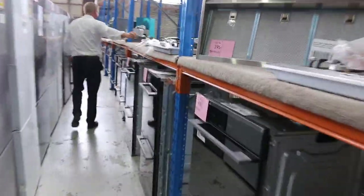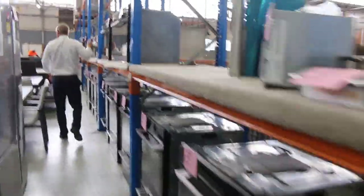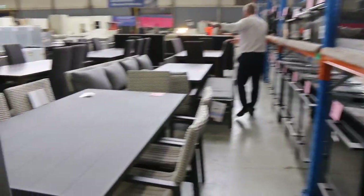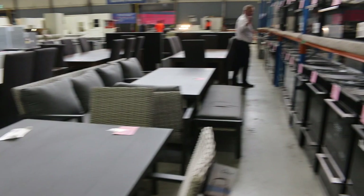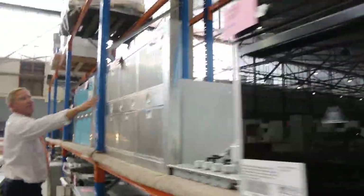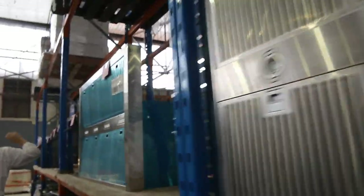Loads more bits and pieces here — cooktops, range hoods, more double ovens, 900mm ovens, heaps of outdoor furniture both in dining and lounge — outdoor dining suites and outdoor lounge suites. So many beautiful duo ovens, both Westinghouse and Electrolux, at a fraction of what they'd go for in the shops. Some big range hoods here — a beautiful Beefeater outdoor barbecue range hood and also a Euro brand range hood.